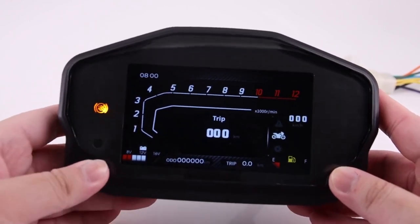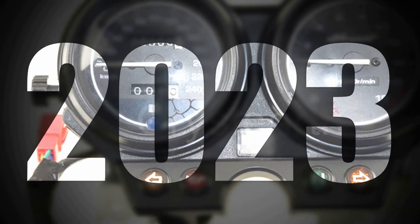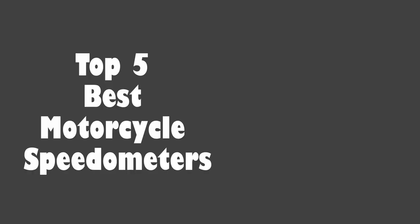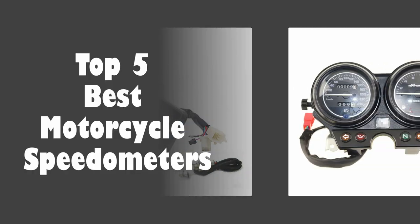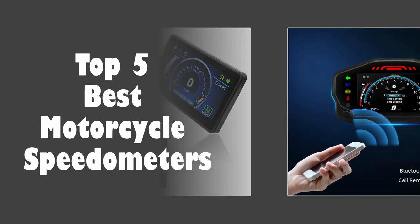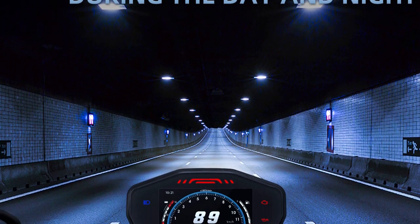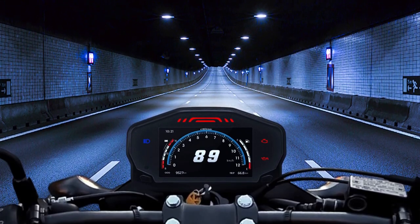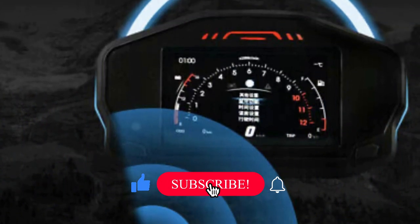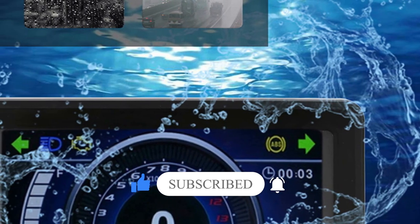In this exploration of the finest motorcycle speedometers, we'll unveil the top contenders that fuse cutting-edge technology with the timeless allure of the open road. In today's video, we are going to look at the top 5 best motorcycle speedometers available on the market. We researched the web and read lots of real user reviews before creating this list. If you want more information and updated pricing on the speedometers mentioned, be sure to check the description, subscribe to our channel, and press the bell button for more informative videos.